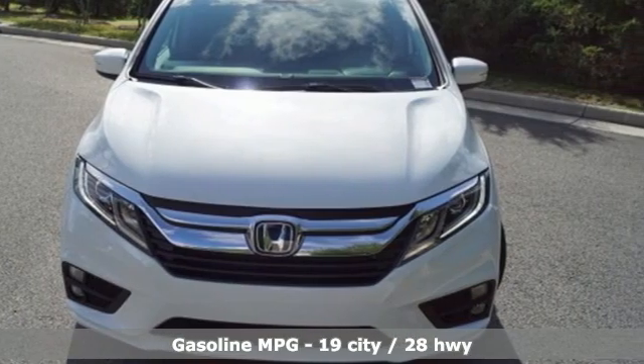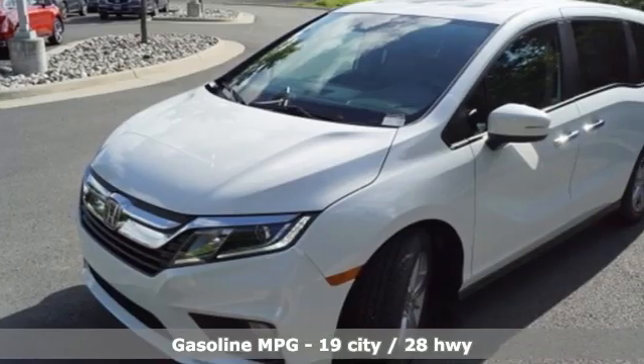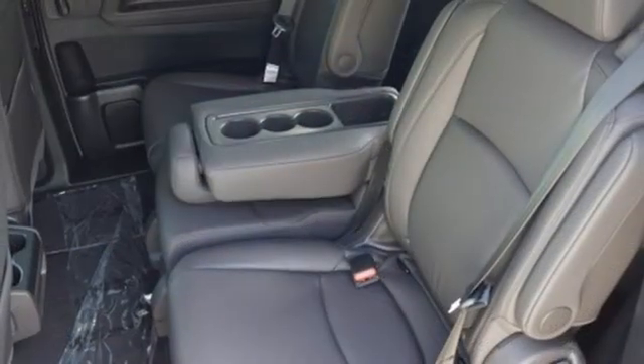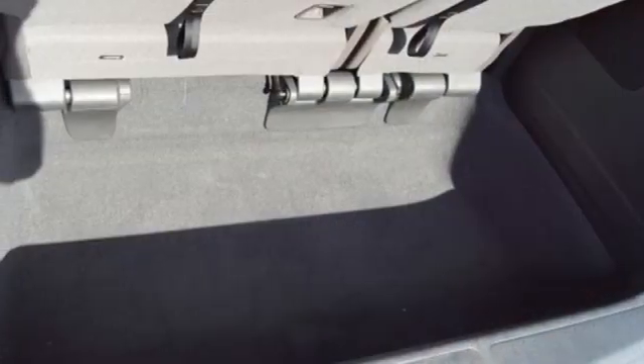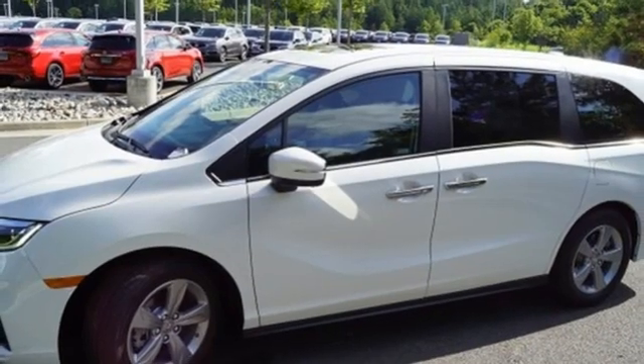Memory exterior door mirror settings, front heated leather bucket seats, integrated navigation system, auto dimming rear view mirror, streaming audio, remote engine start, dual zone climate control, V6 engine, power sliding and tilting sunroof, and automatic transmission.